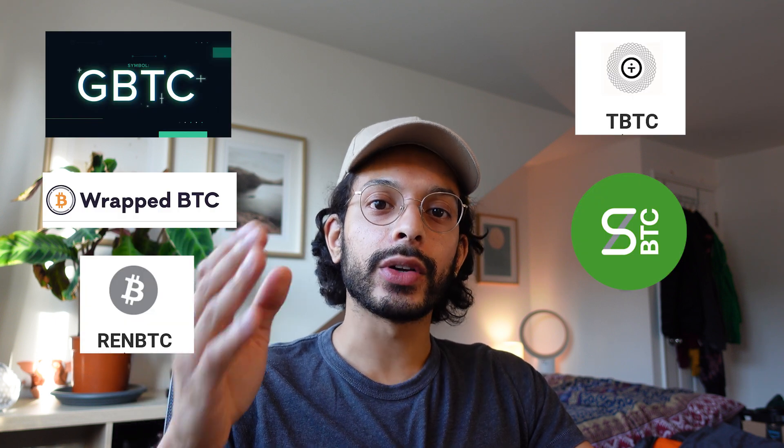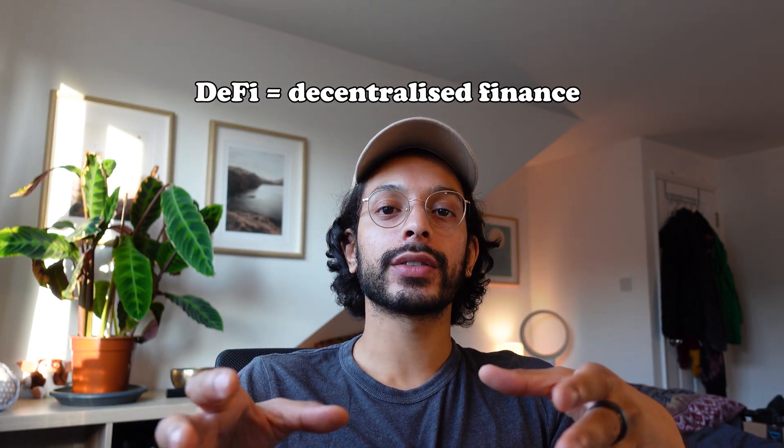Welcome back to my channel. Bitcoin exists as BTC, but there are other forms of BTC that I'm going to explain to you now. These forms of Bitcoin aren't just bought to buy and hold and wait for the price to go up — they're bought to use in certain DeFi applications. The first bunch are Wrapped BTC, Ren BTC, and T BTC.